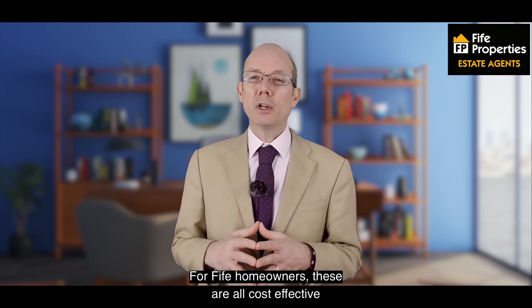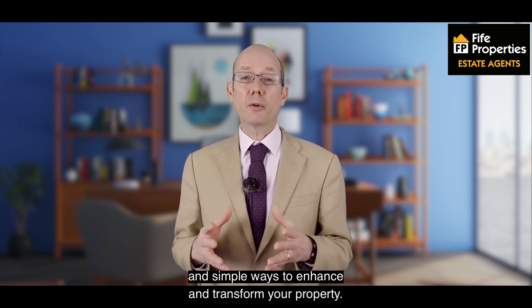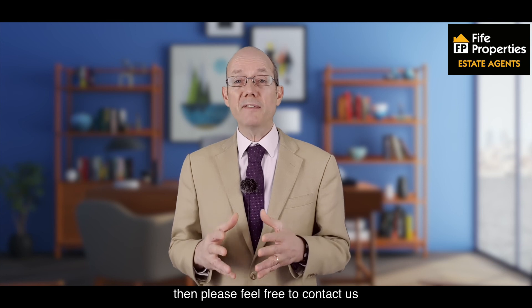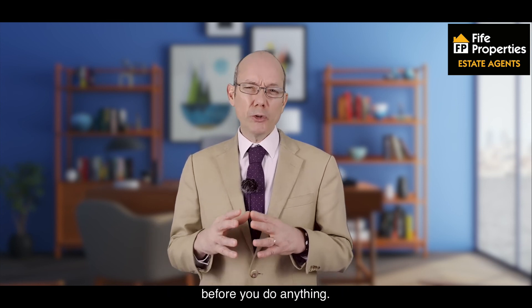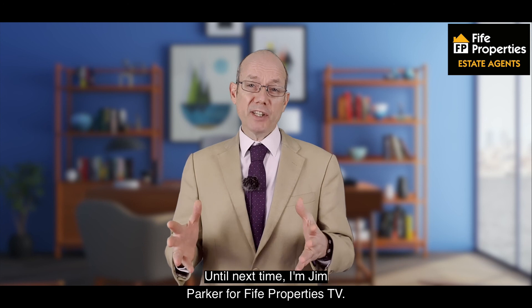For Fife homeowners, these are all cost-effective and simple ways to enhance and transform your property. As always, if you need advice or help, please feel free to contact us and we can talk you through the options before you do anything. Until next time, I'm Jim Parker for Fife Properties TV.